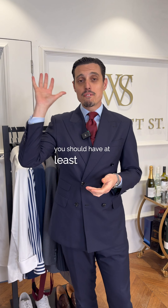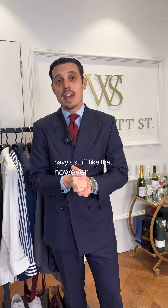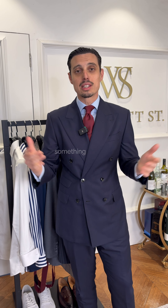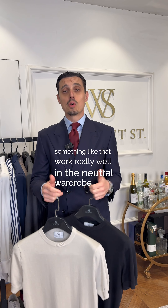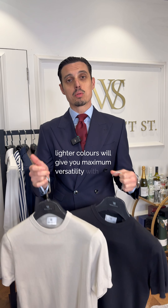Next up, shirts. You should have at least five shirts — every day of the week. Sticking to the solids is best: whites, navies, stuff like that. However, you can get a bit spicy chucking in a blue pinstripe, a pink pinstripe — something like that will work really well with a neutral wardrobe. I've also added a couple of tees in a crewneck style. Lighter colors will give you maximum versatility with this wardrobe.